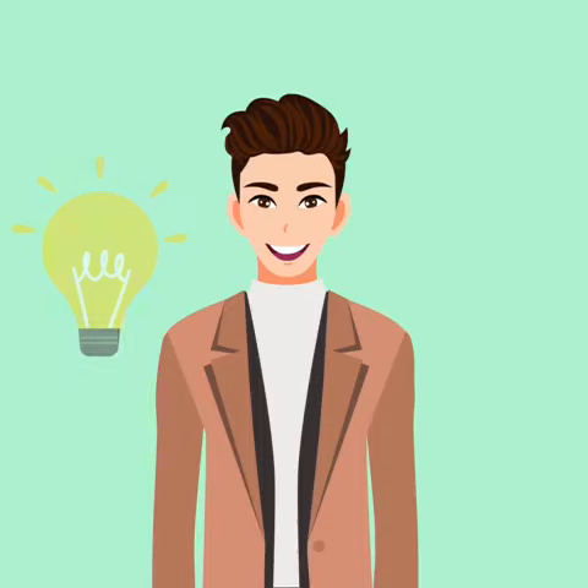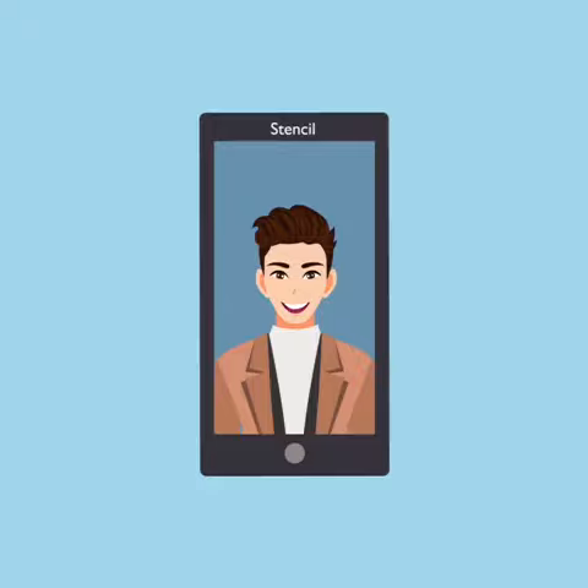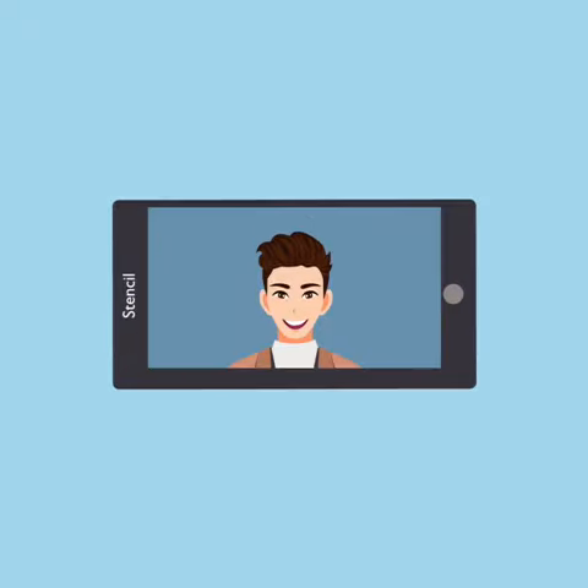Number 3: Light should be in front of you, not behind you. Number 4: While using a phone for a video call, make sure it's in landscape mode.